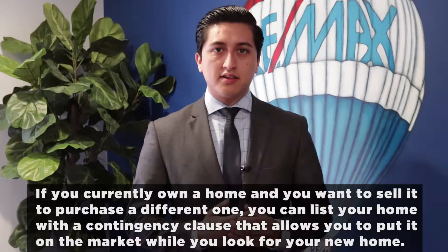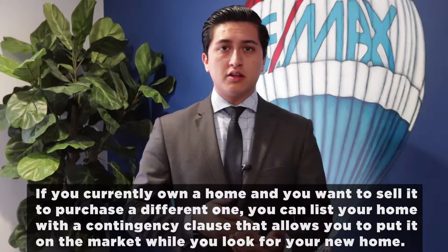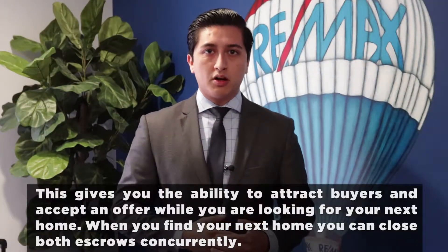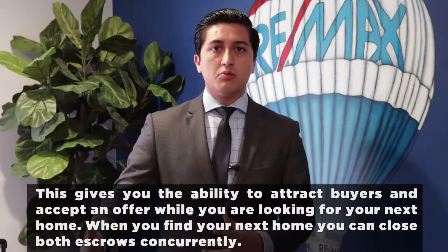Hello everyone, my name is Hugo Ellercone with RE-MAX Innovative. If you currently own a home and you want to sell it to purchase a different one, you can list your current home with a contingency clause that allows you to put it on the market while you're looking for your next property. This gives you the ability to put your home on the market, attract buyers, and accept an offer while you're looking for your next home.